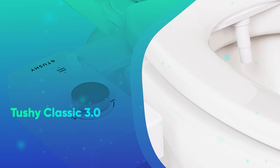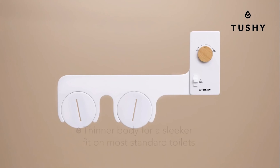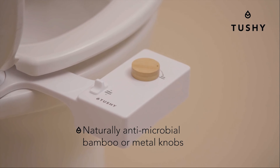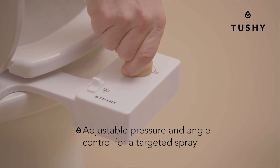Number 33: Tushy Classic 3.0. It might seem like an odd present, but trust us, anyone you give a Tushy bidet will be forever grateful. With easy installation and an adjustable nozzle, this simple bidet, which we named the Best Bidet Attachment, will change how you go to the bathroom forever.